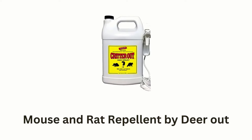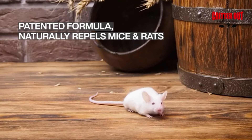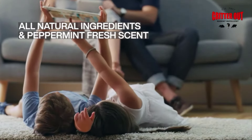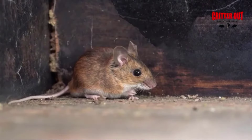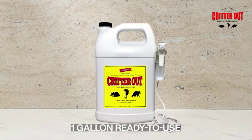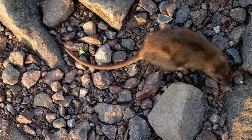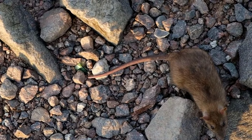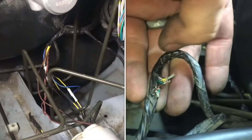Number 3: Mouse and Rat Repellent by DeerOut. It contains a strong patented formula which naturally repels mice and rats. It is made of all-natural ingredients and a peppermint-fresh scent, as rats and mice cannot stand to be around it. It keeps them out of your home, walls, attics, and all other areas, as it comes in a ready-to-use gallon. It is a powerful solution to protect your space from unwanted rodents, specifically designed to deter mice, rats, and other rodents effectively. It also protects your engine wiring, preventing rodents from nesting and stopping them from chewing your precious stuff.